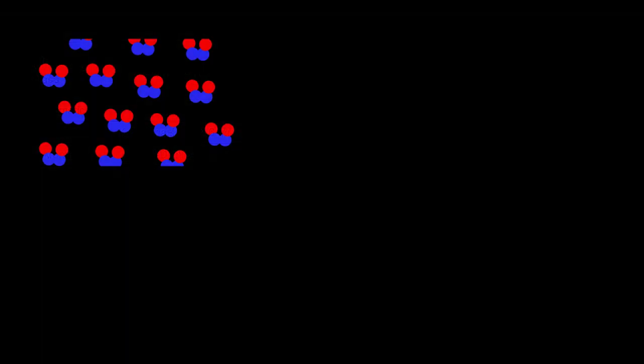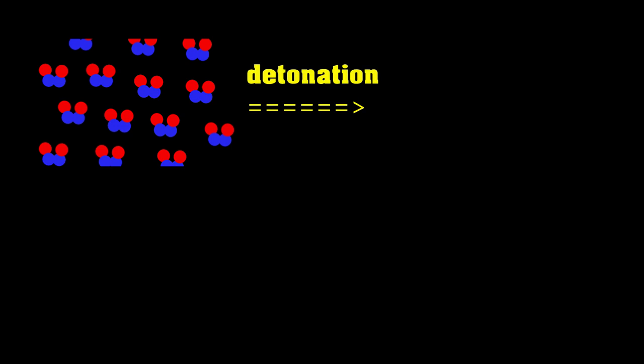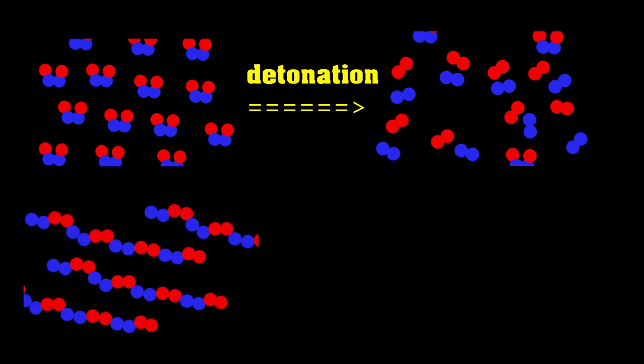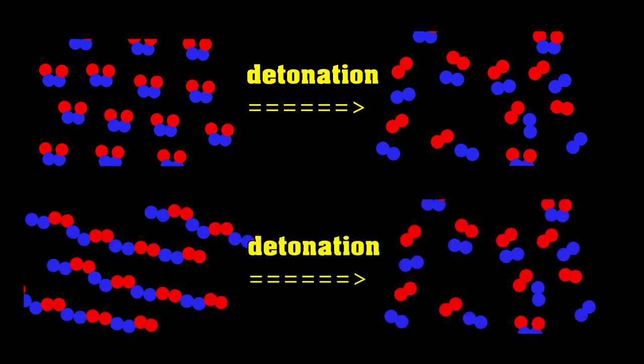You can also see why it really doesn't matter how complex the molecules you're detonating are. Because at the end of the day, they're all going to decompose into essentially diatomic molecules. So if you make it up of more complicated molecules, you're still going to mostly end up with diatomic molecules at the end. I just drew this small fictional explosive because it was easier to draw.